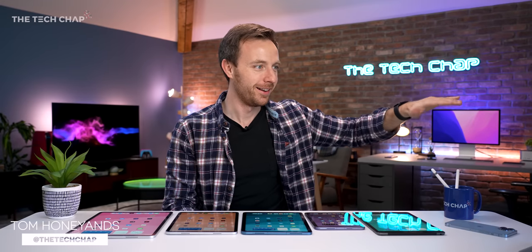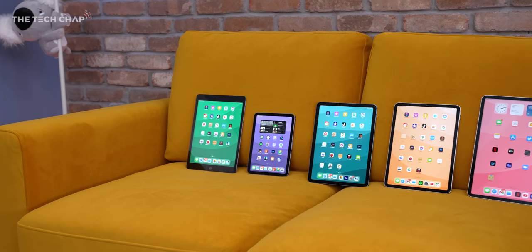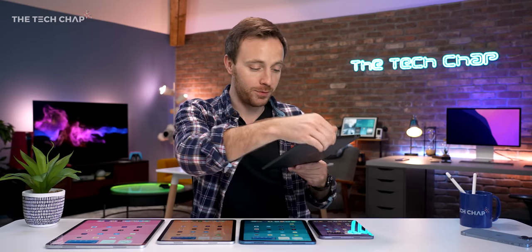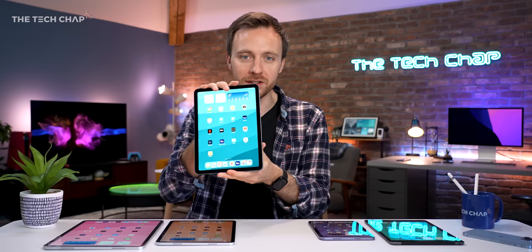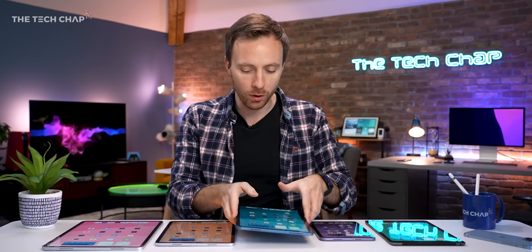Hey guys, I'm Tom with Tech Chap, and I have every single iPad you can buy right now, from the standard base iPad which will cost you 319 quid, to the brand new iPad Air 5th generation which has just come out, and it's got this snazzy new blue color and the M1 chip.